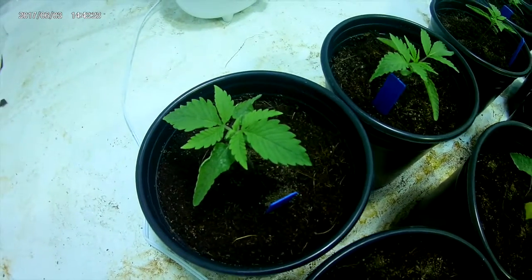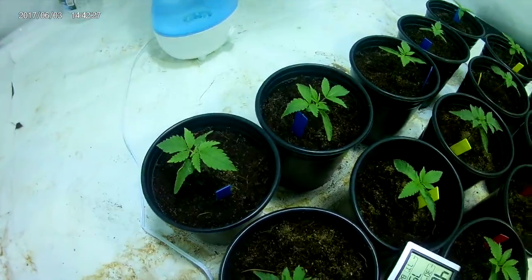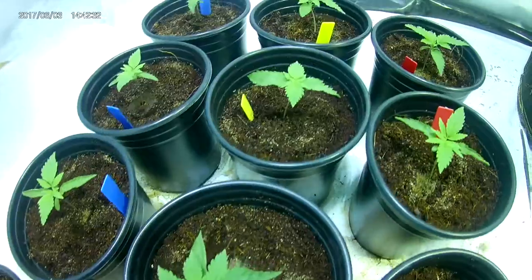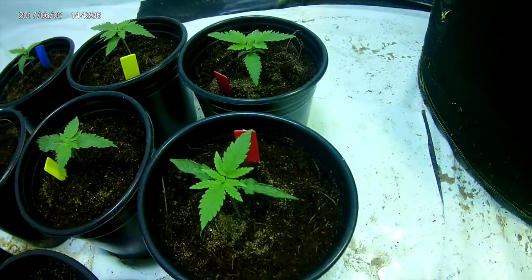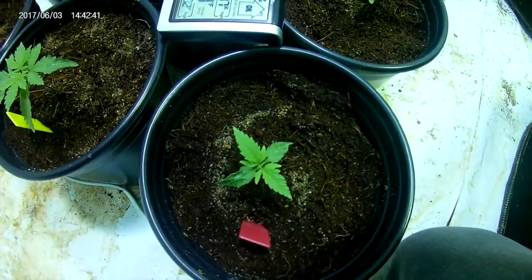Blueberry... Pineapple Haze... Strawberry Cush, Strawberry Cush... and this little one I don't want to keep.